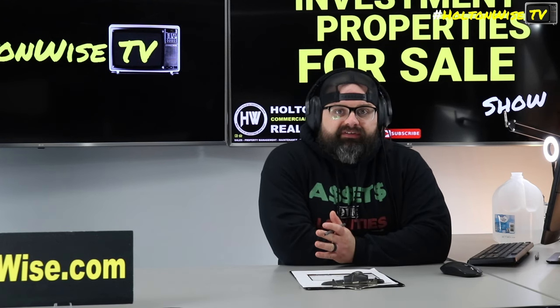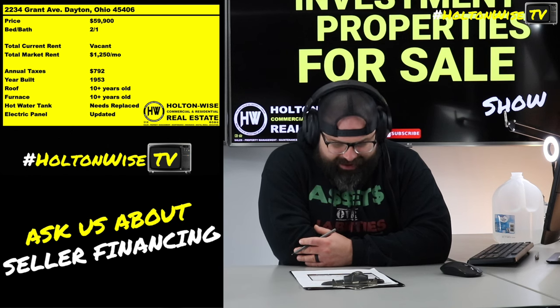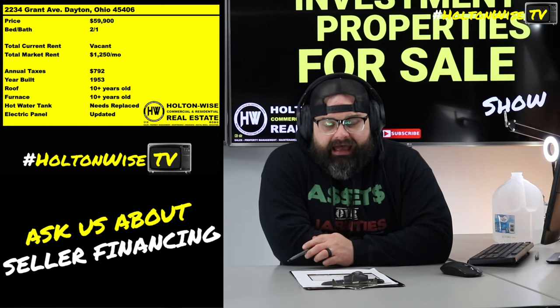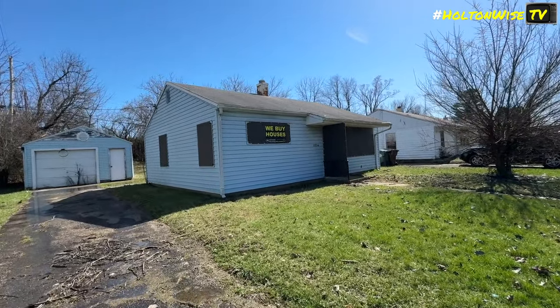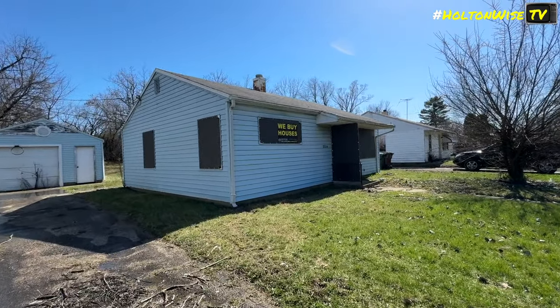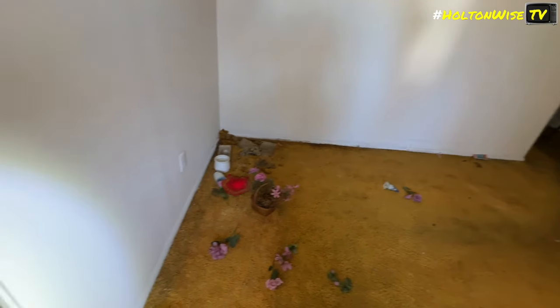That's where investors are doing the best. Check this one out — 2234 Grant Ave, $59,900. Just a small little two-bed, one-bath house, like a little old lady home. Somebody's grandma probably lived here for the last 30 years.